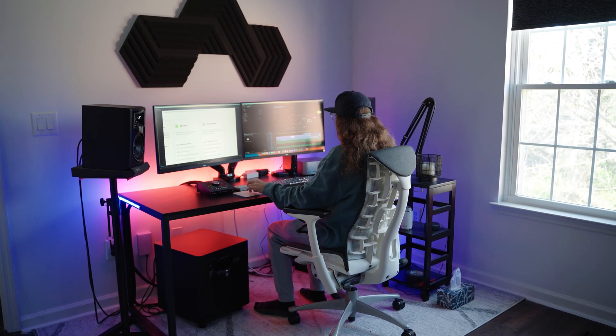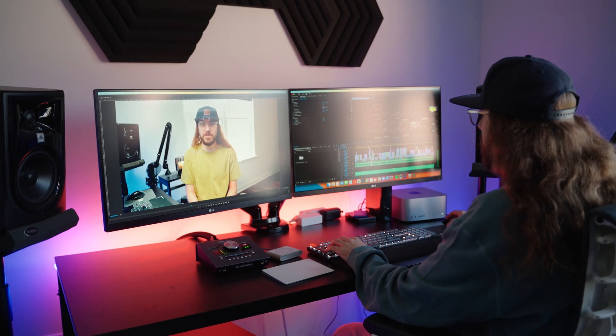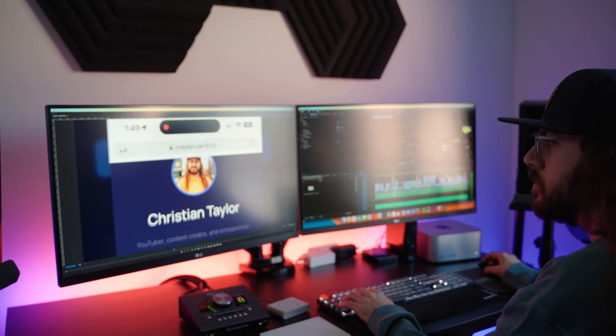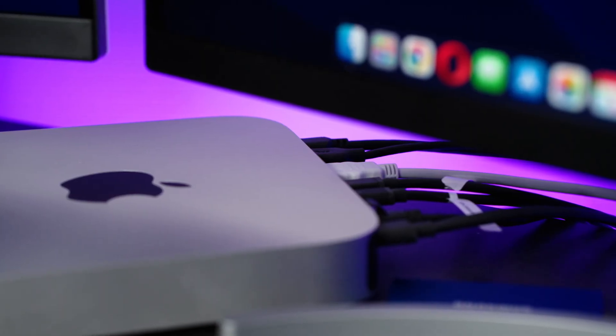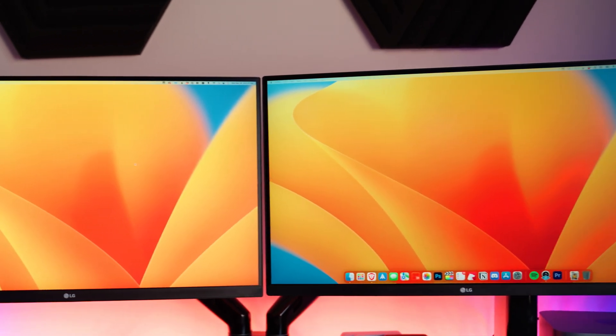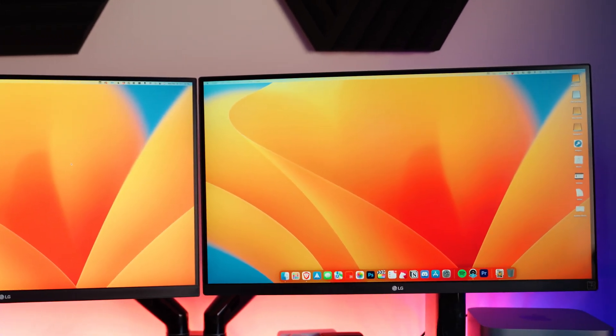The Mac Studio performed much better in this area, playing that same 4K timeline at half quality without rendering and with no proxies. One thing that really impressed me about the Mac Mini was the ability to use two 27-inch 4K monitors without any hiccups. I really wouldn't expect a $600 desktop to do that, but using programs like Slack and Zoom and checking email with all that screen real estate was honestly a joy. If I didn't have any graphics-intense tasks to handle, I honestly wouldn't mind using this Mac Mini as my primary computer.